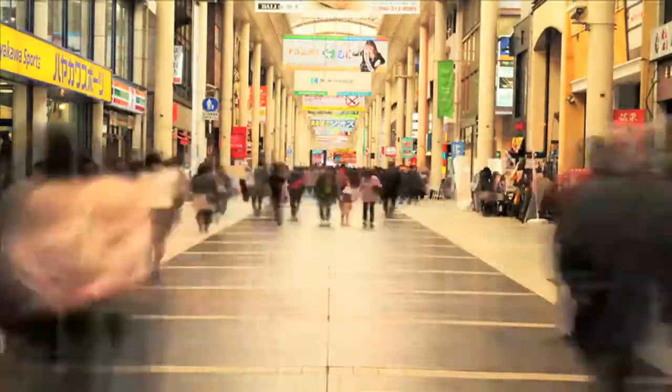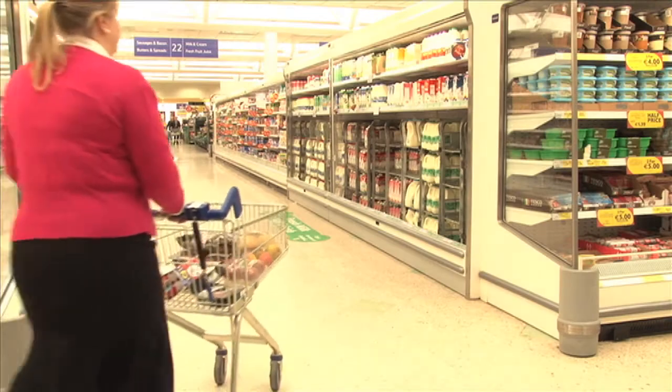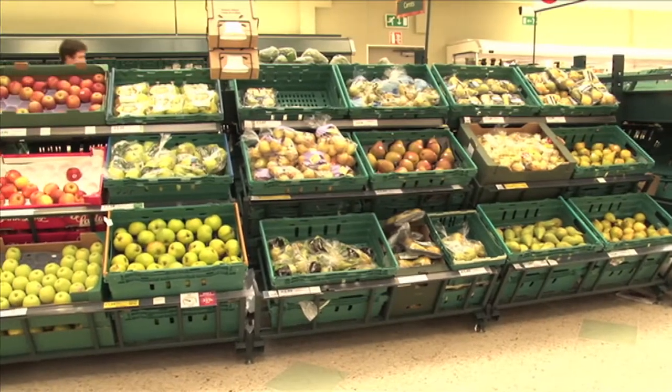An ever expanding world population, allied to volatile climatic swings of mother nature, is putting continued pressure on the global supply of food. And increasingly, the food supply chain all the way to your local shop is seen as a lever of change.